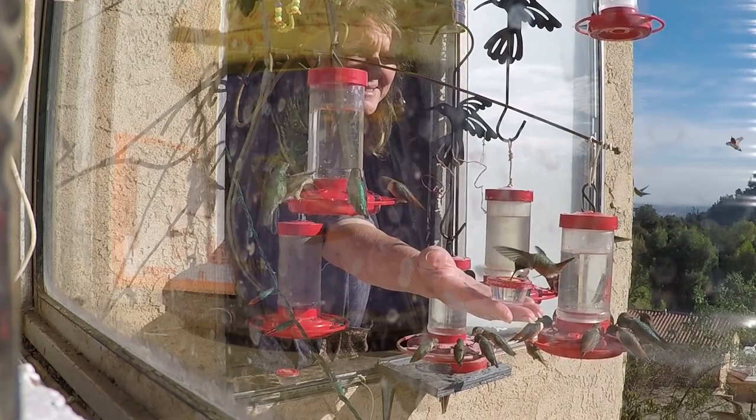They're going to be your way probably pretty soon, in the next few months. They'll stop here, they'll feed, they'll gain their weight on the flowers and everything. And of course, all the nectar I put out — which is a quarter cup of sugar to one cup of water — I have been making, no joke, gallons and gallons a day!